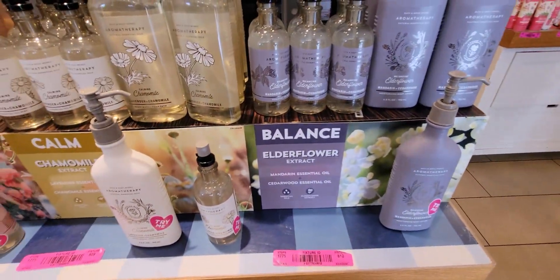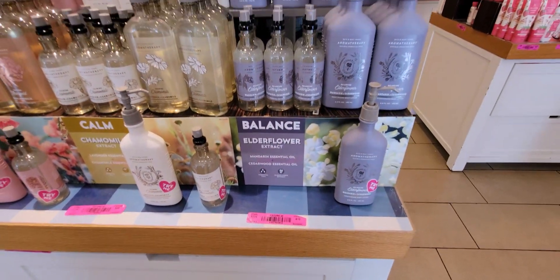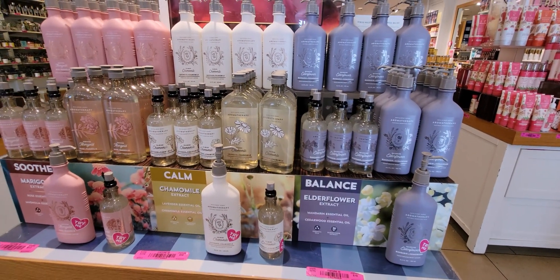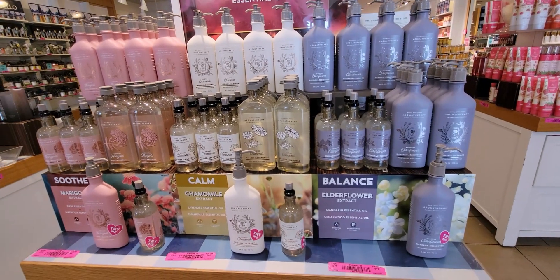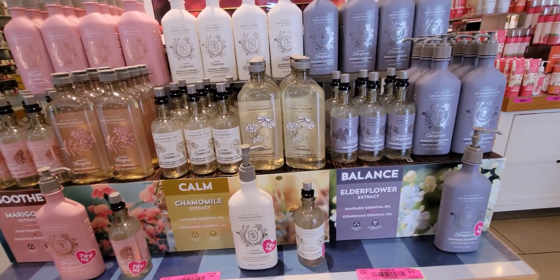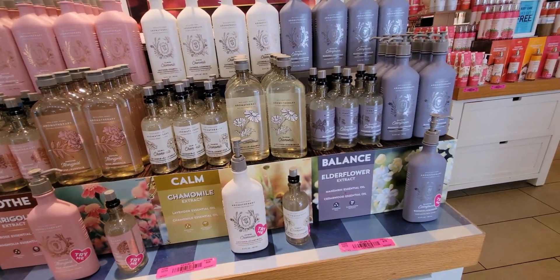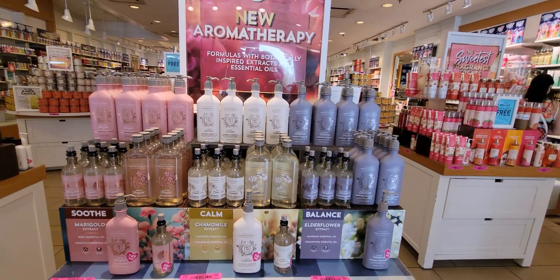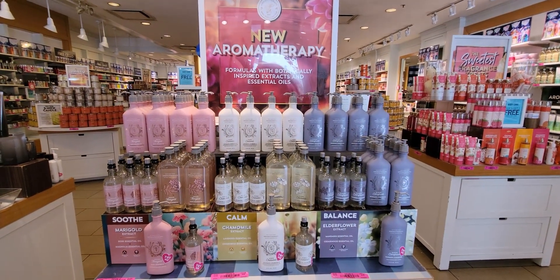So there's the new aromatherapy — Soothe, Calm, and Balance. Yeah, it's exciting. I'm hoping for aromatherapy sales soon so I can stock up on these and add to my collection.